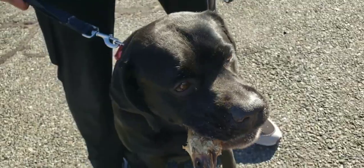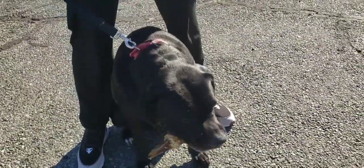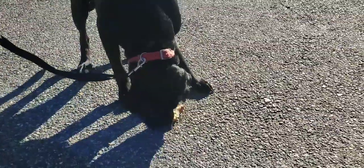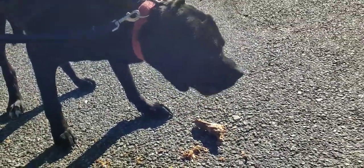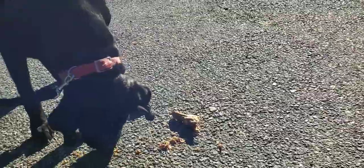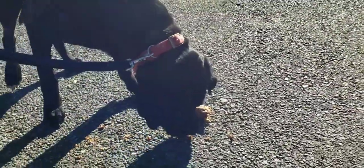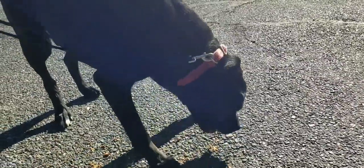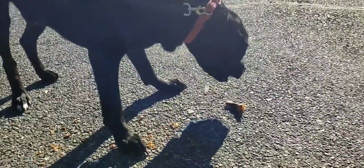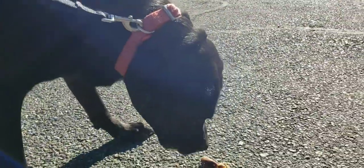He got a good old duck head — look at that, it's pretty big too! It's so crunchy — it's so crunchy!